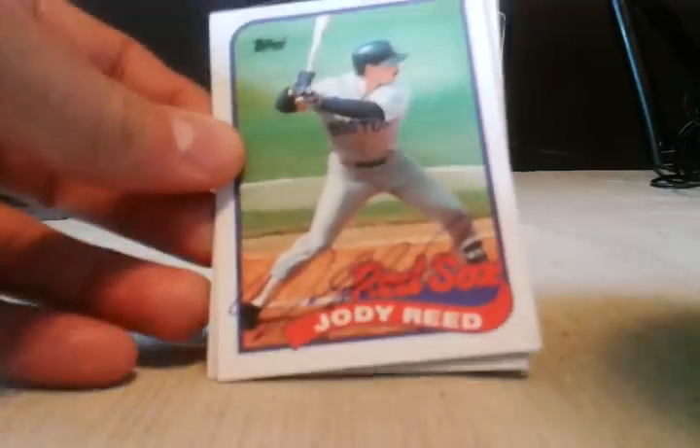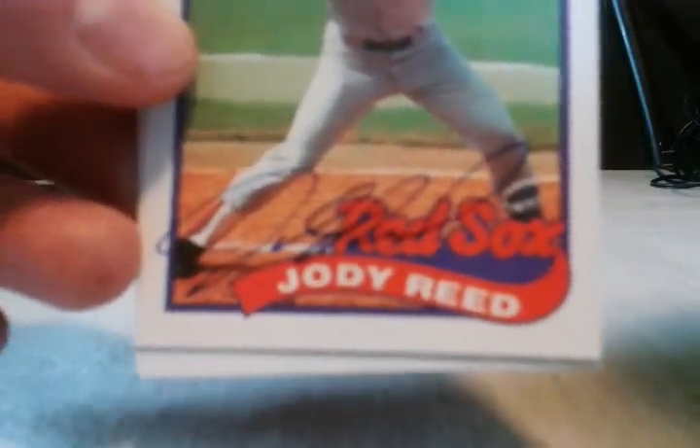Next, some '89 Topps. Been waiting on him for quite a while — Jody Reed signed right there, and then he signed the team leaders card. Love to get these set cards in. Really happy with that return.